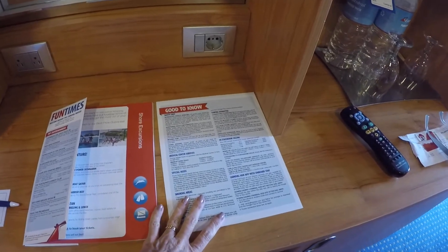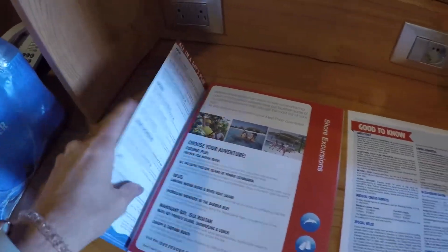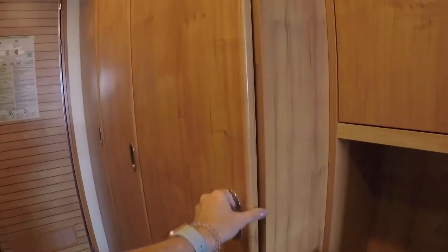There's some more information — let's see what time is muster. We are muster station A4. There are a couple of extra pillows. Okay, so here's the closet.